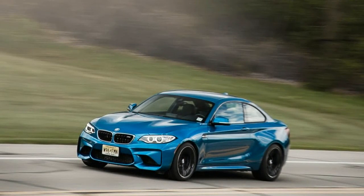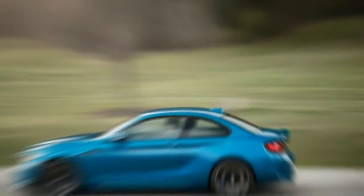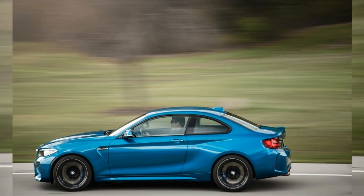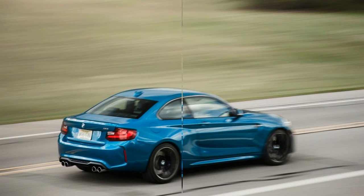Given the 19 mpg we logged during 1,000 miles of mainly local driving, that 2 mpg is nothing to sneeze at. It's worth noting, however, that we averaged 20 mpg in the manual-equipped M2 we tested in California in February.